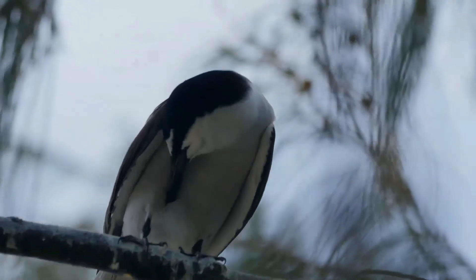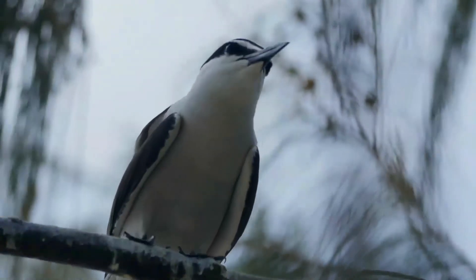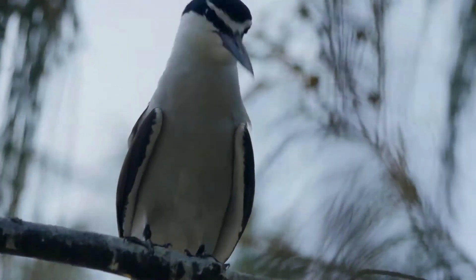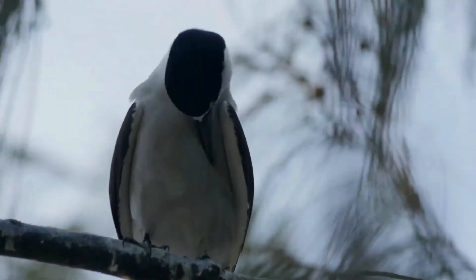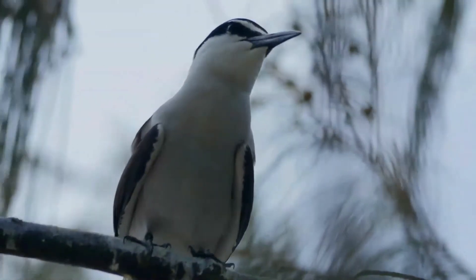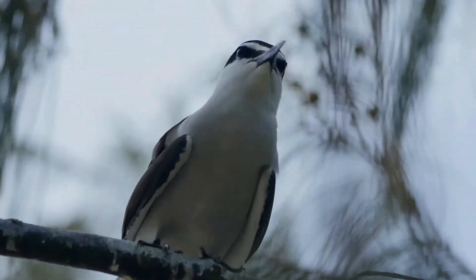Juvenile bridled terns are scaly gray above and pale below. This species is unlikely to be confused with any tern apart from the similarly dark-backed tern and the spectacled tern from the tropical Pacific. It is paler-backed than that tern, and has a narrower white forehead and a pale neck collar.